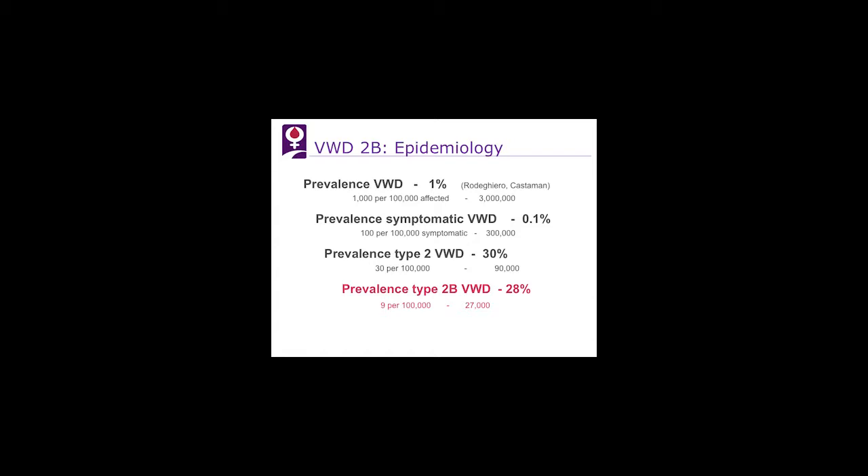Epidemiologically, the prevalence is 1%, but symptomatic von Willebrand disease is 0.1%, or about 100 per 100,000 symptomatic patients. The prevalence of type 2 von Willebrand disease is 30%, and of type 2s, about a quarter have type 2B von Willebrand, which is 9 per 100,000, or about 27,000 in the U.S.